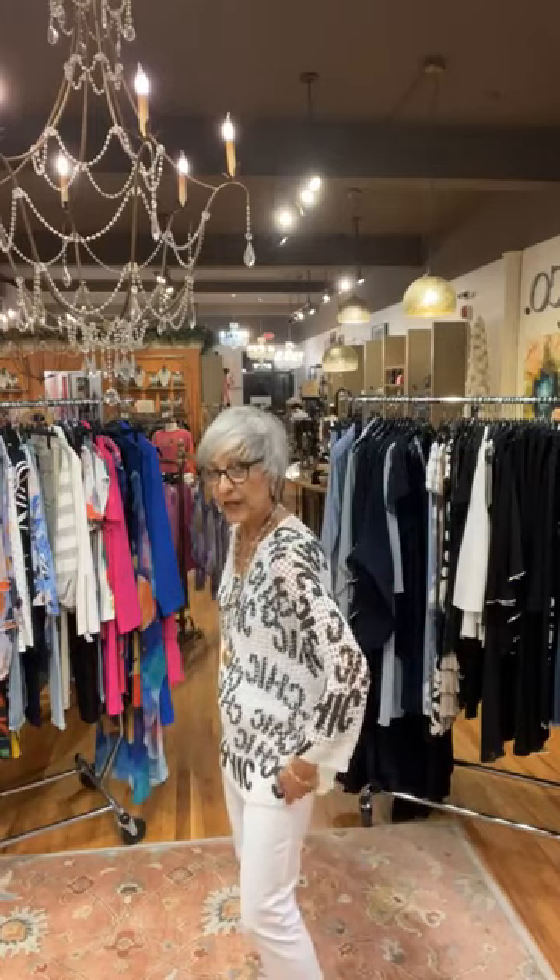Whether you are going out to lunch with your gal pal or to the movies with a friend, this outfit by Frank Lyman is your go-to piece. And one thing I can promise you is that you're going to be chic — because look at the word pattern on this wonderful top. It says 'chic, chic, chic' all over it. The piece has a wide V-neck, an open weave fabric, and a shirttail hem front and back. Very versatile.